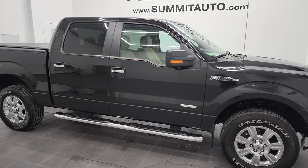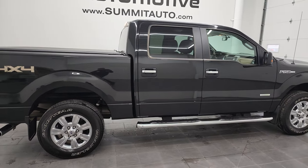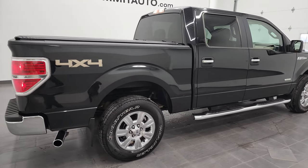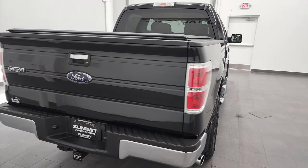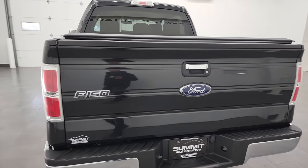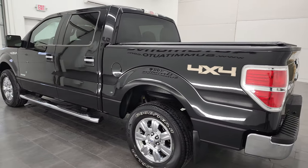Hey, this is Brett, and this 2012 Ford F-150 SuperCrew Shortbox XLT is stock number 22T69A. We are here at Summit Automotive in Fond du Lac, Wisconsin, your new and used light-duty truck headquarters.